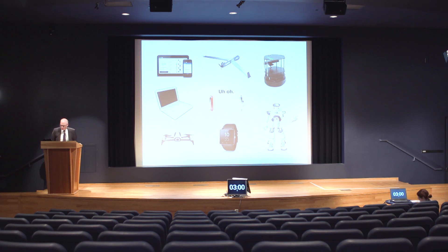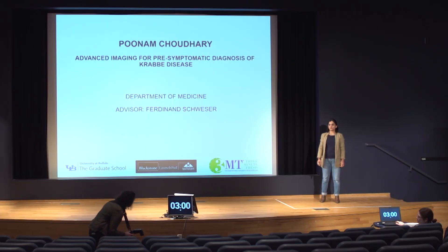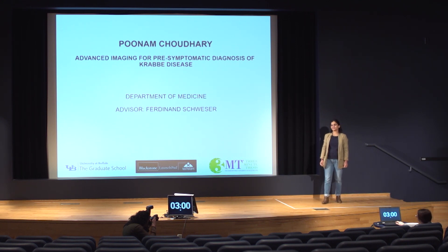Our sixth presenter is Poonam Chaudhary from the Department of Medicine. The title of her presentation is Advanced Imaging for Pre-symptomatic Diagnosis of Crabbe Disease. Not only is she an expert in medical sciences, but she also has an interest in fashion design and can speak, read, and write three languages fluently, which is quite impressive.